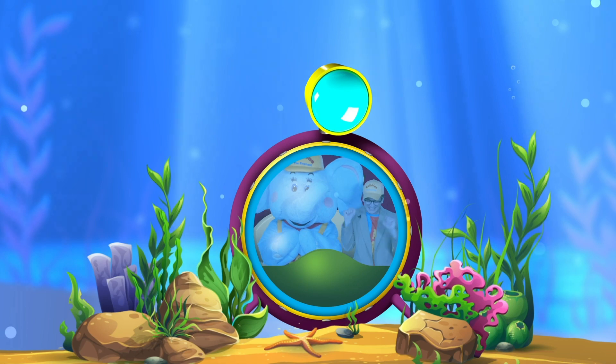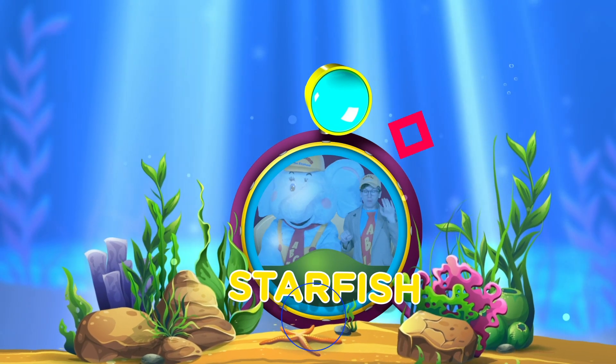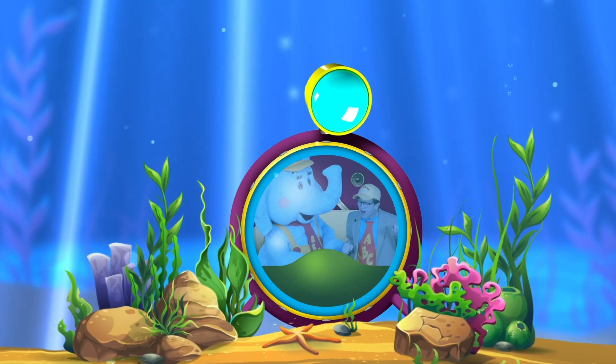Coral! Oh, and look! There's a starfish! Well, hello there friend!